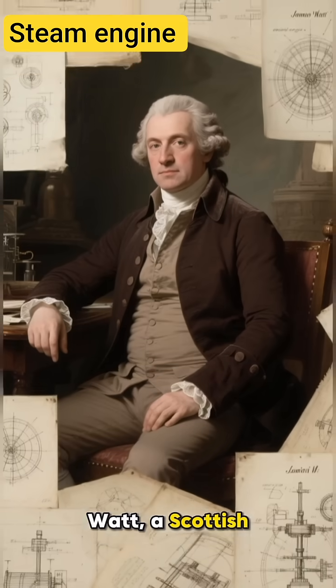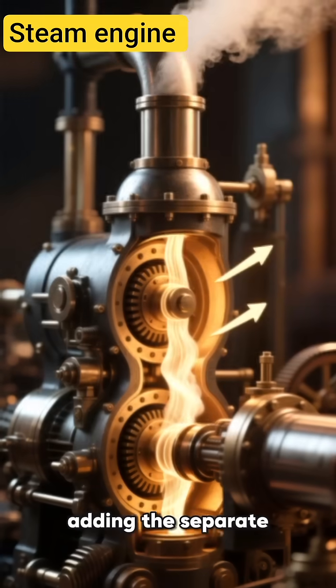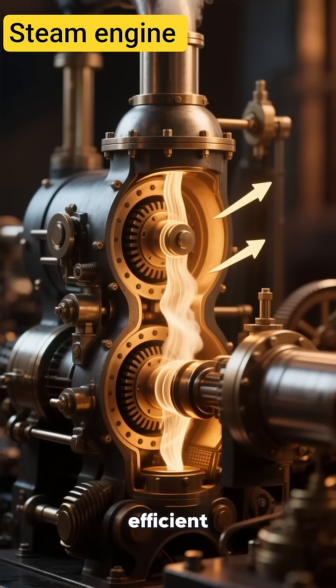Then came James Watt, a Scottish engineer in 1765. He didn't invent the steam engine — he perfected it. Watt redesigned Newcomen's machine, adding the separate condenser, a brilliant idea that made engines faster, more powerful, and drastically more efficient.